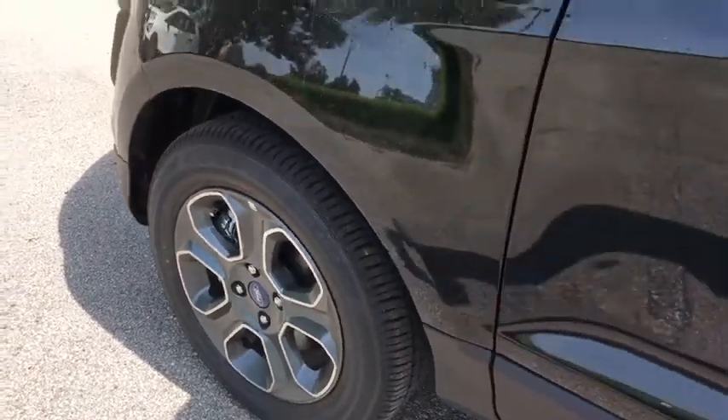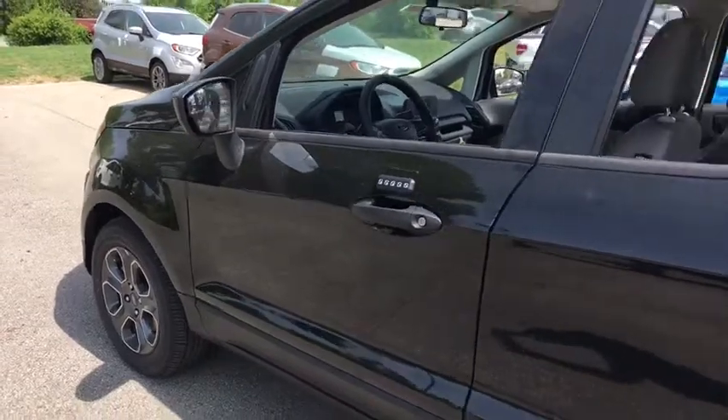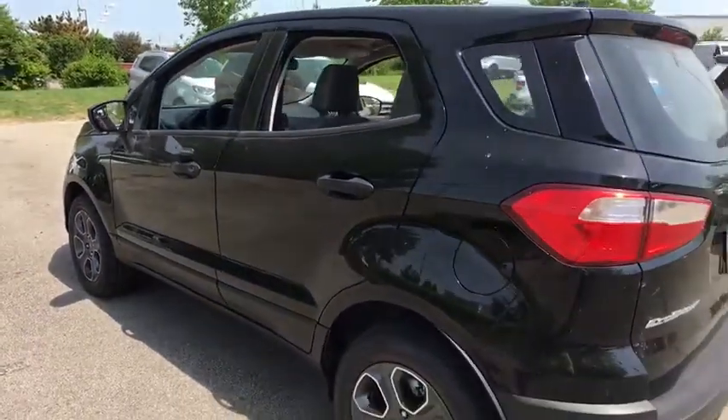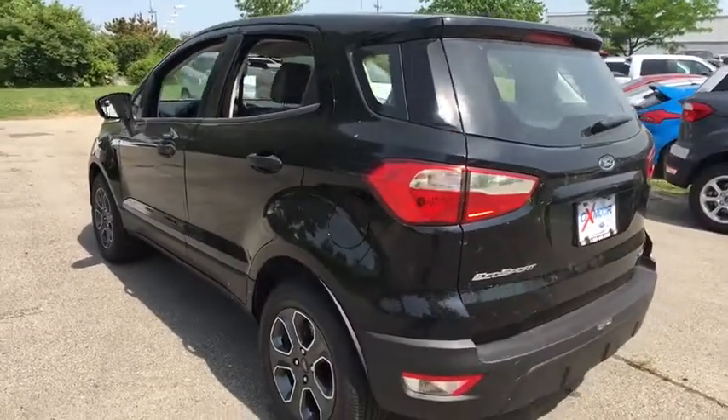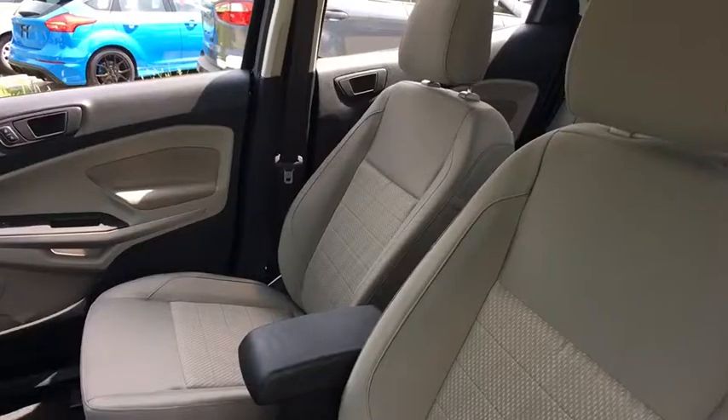2018 Ford EcoSport. The Ford EcoSport has an upgraded interior that provides you all the features you could ever want. It also offers you the functionality of an SUV but in a size where you feel in control. This vehicle has less than 100 miles.